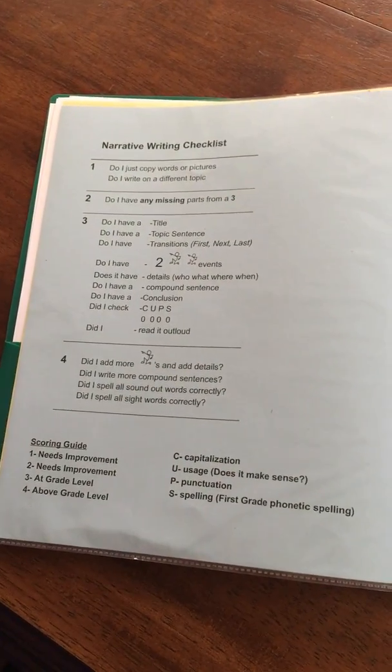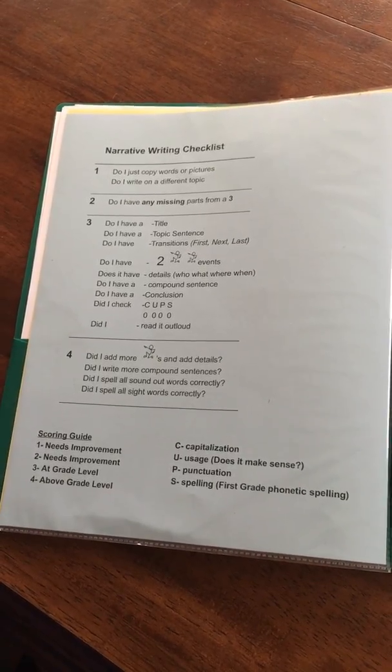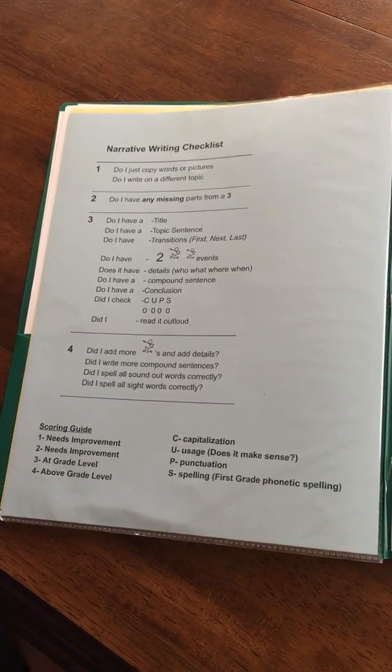On the back of that is a narrative writing checklist. Kids haven't really been taught how to use this yet, but it just helps you know what should be in your narrative and reminds them to use good capitalization, punctuation, and spelling.